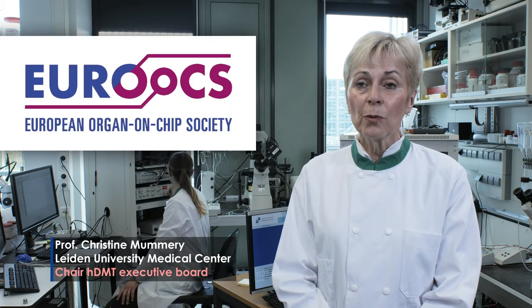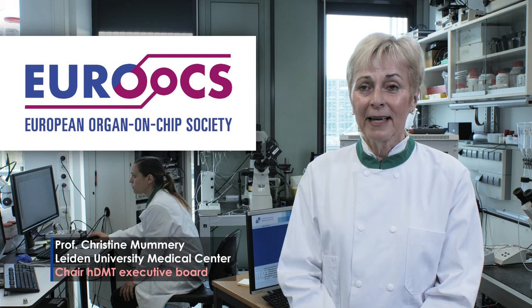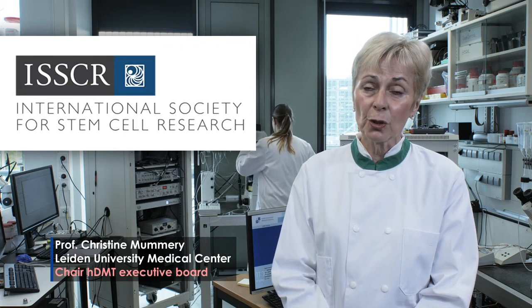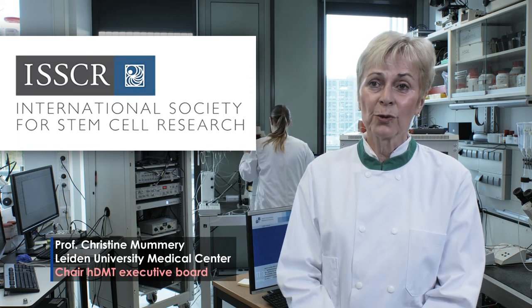As members of HDMT, when we looked over the borders into Europe, we found that there were three international conferences annually on organs-on-chips, and we found this too many. So we said, why don't we all link up and form the European Organs-on-Chips Society? This was exactly in line with our European project ORCID. We now have a European Organs-on-Chips Society linked to the journal of the International Society of Stem Cell Research, looking into how we can use human stem cells in organ-on-chip models.